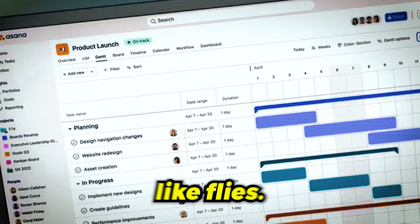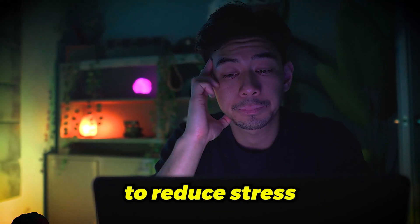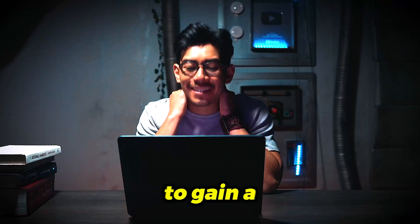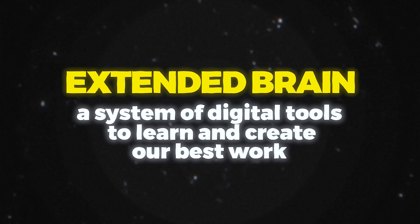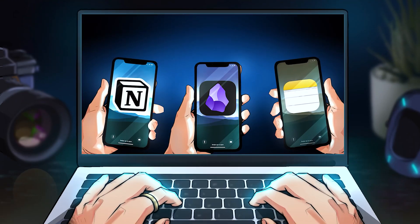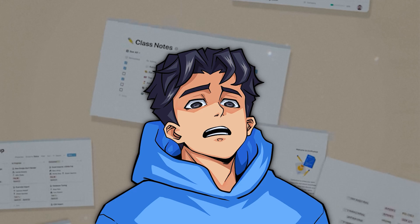It seems like productivity apps are multiplying like flies, and with so many options, how do we choose a note-taking app to reduce stress and unlock creativity to gain a competitive advantage? When helping thousands of people build extended brains — what I call a system of digital tools to navigate the internet, learn, and create our best work — I've realized that most of us approach choosing a notes app completely wrong.